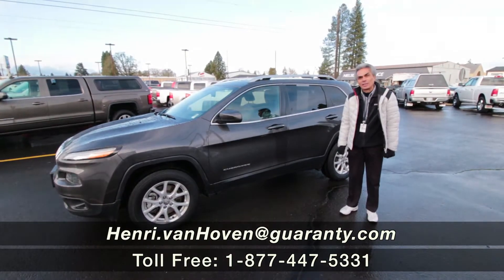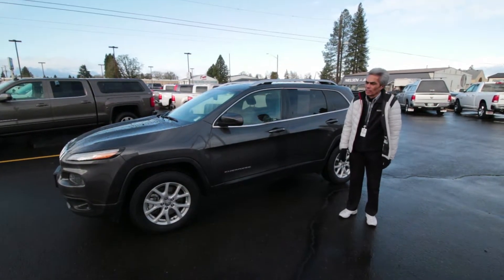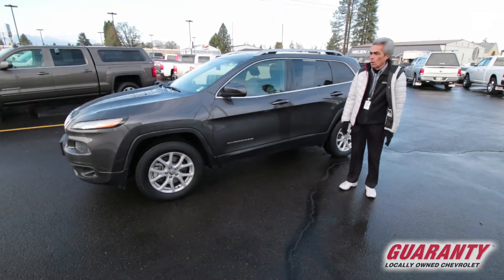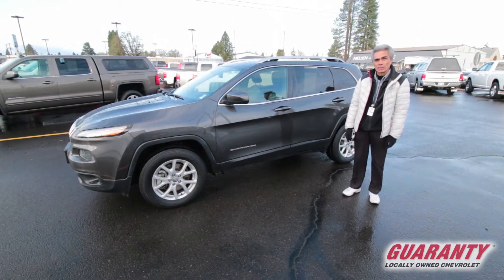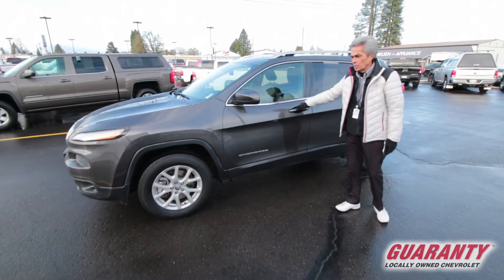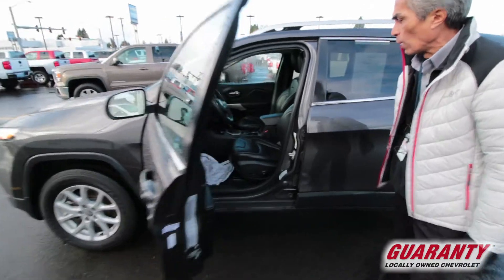Hi everybody, it's Henry out here in Junction City at Guaranteed Chevrolet pre-owned trucks. Here is a fresh trade-in, a one-owner 2017 Jeep Latitude. Really nice shape, only 26,000 miles. This thing is fully equipped.